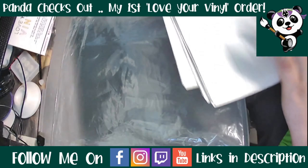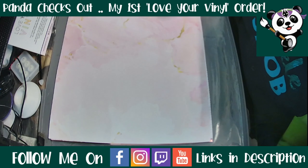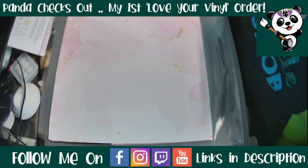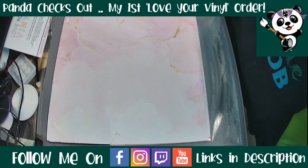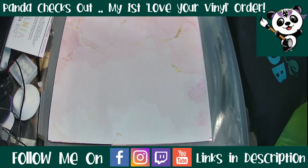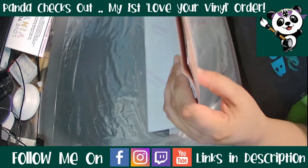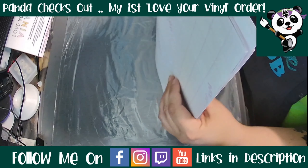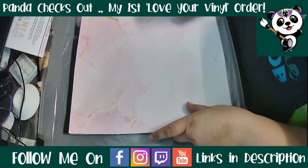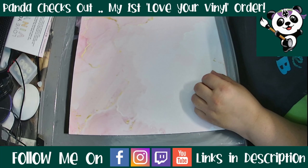I did buy two prints that weren't in the Mother's Day floral pack, which I'll show at the end, but I want to show off the pack first. Don't go anywhere, because when I told Corinne I was going to do this video, she gave me a discount code — not for me, but for you guys. All of my subscribers who see this video have a 10% discount code to use when placing an order.